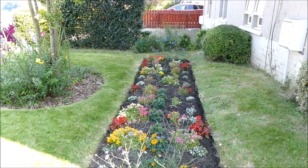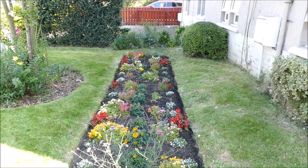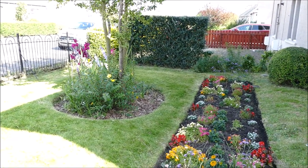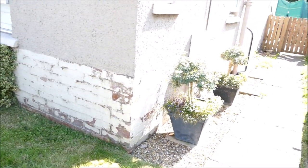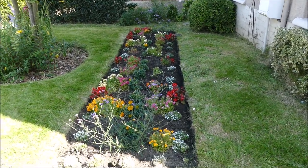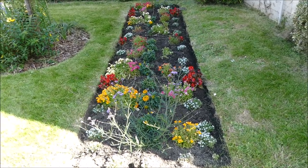Hello and welcome to Gardening at 58 North. In this video I'd like to give you guys an update on the summer bedding plants, also the perennials that are planted out in this small border here, and also the two planters right next to the wall over there. So starting off, I'll start with the bedding plant border.